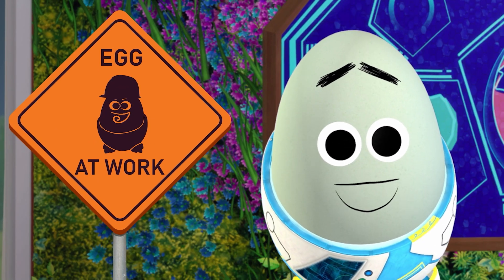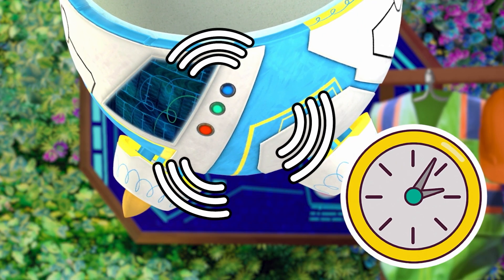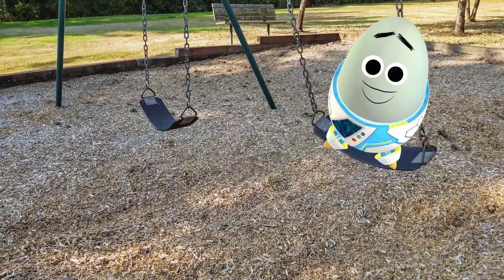I think it's time to head over to the playground! Not to play, Rocky Pants — for an eco-egggineer outing!